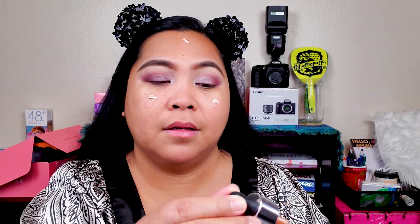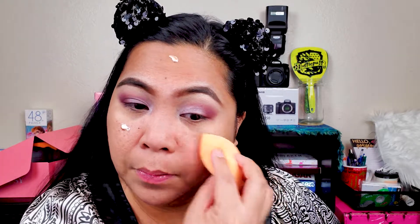The next product from BoxyCharm is from Iconic — it's an Illuminator. I'm not really a fan of illuminators because I have big pores and it will show. I saw some people put this under their foundation, so I'm going to try that. This is my first time using the Iconic. I'm going to put just a little with my beauty egg — good luck!